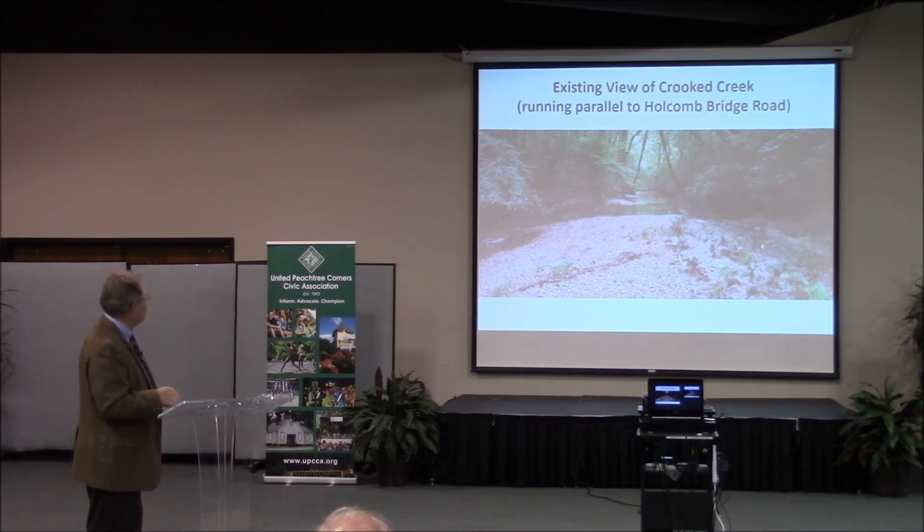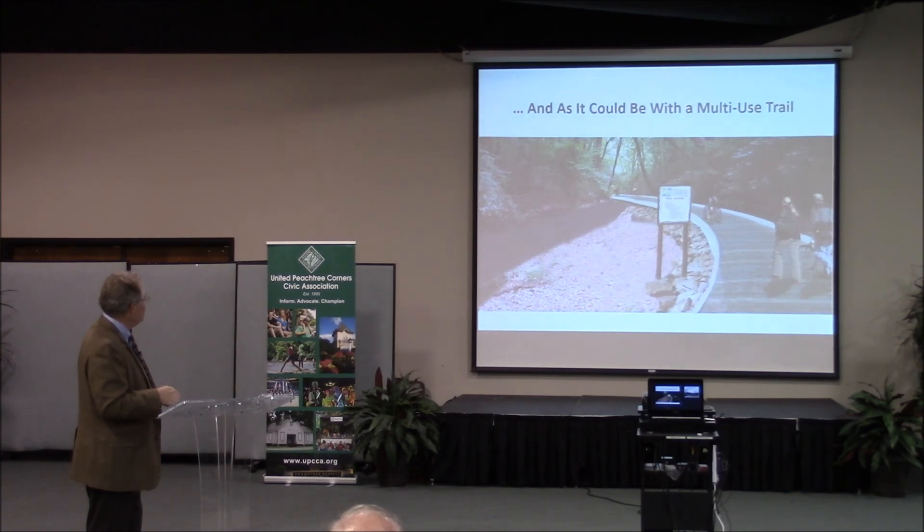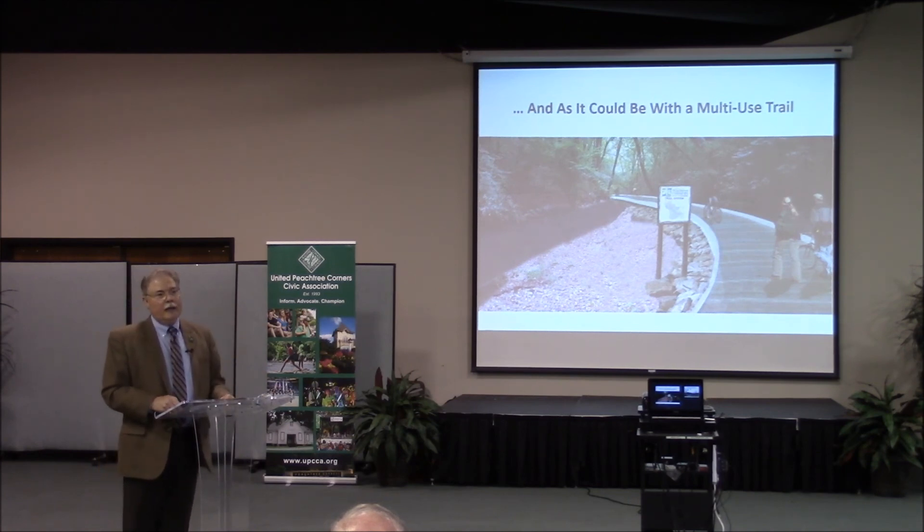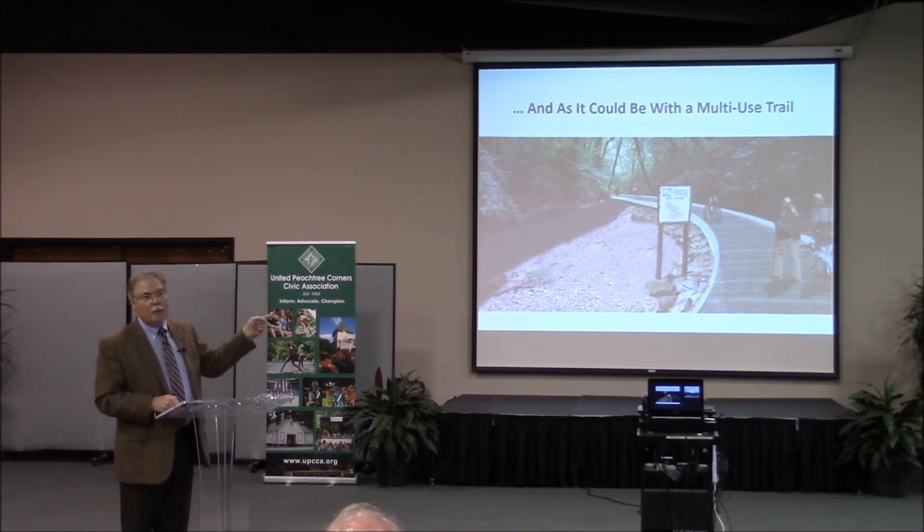This is a view of Crooked Creek running parallel to Holcomb Bridge, showing how it could look as a multi-use trail. When we put this out, the mayor of Dunwoody called within days and said they'd love to hook up with us. Sandy Springs said the same thing. Then on Friday morning, Lynette Howard, speaking for the county at the Peachtree Corners Business Association, said their goal is to be able to go all the way from Perimeter Mall to the Mall of Georgia.